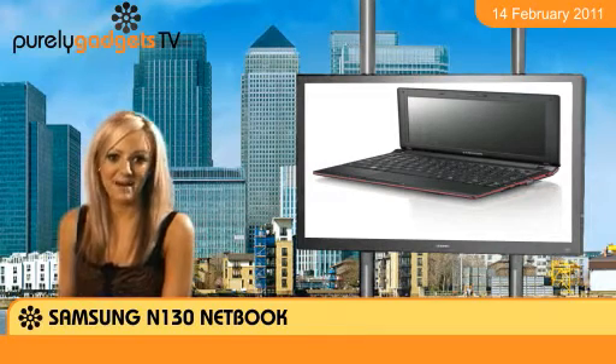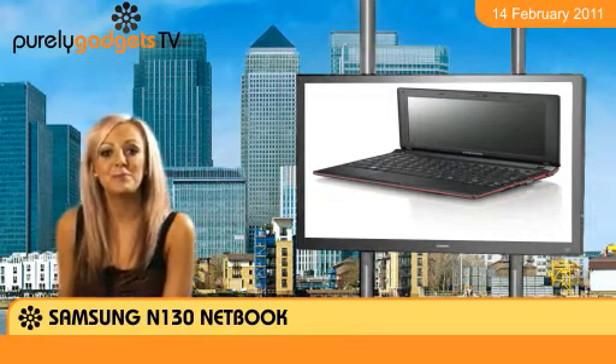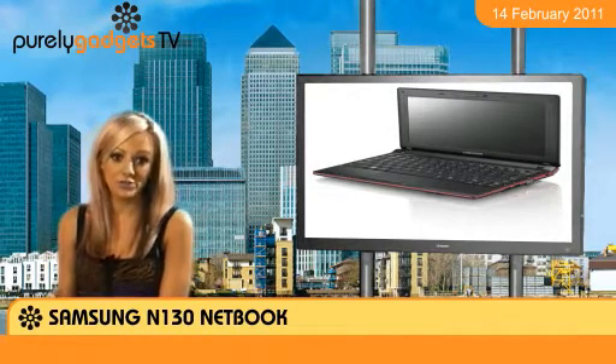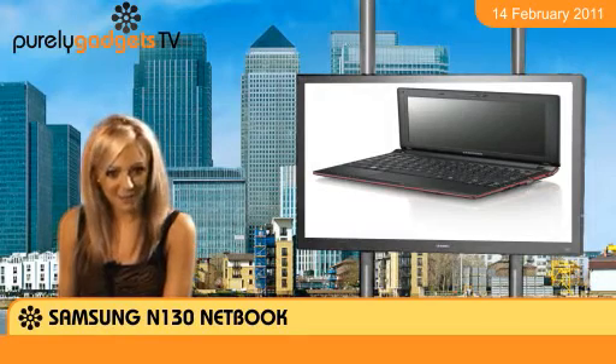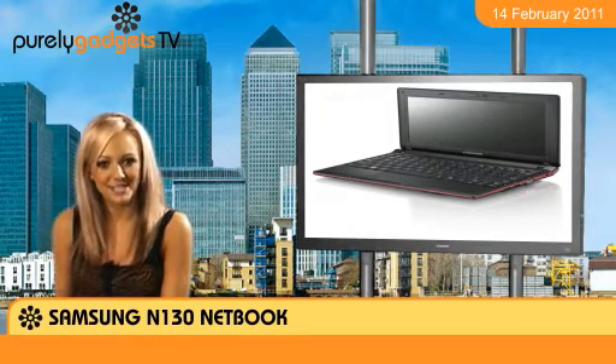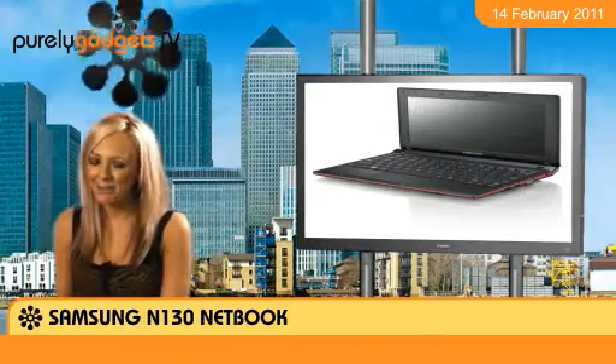Built-in Wi-Fi and webcam, an internal microphone, three USB ports and an SD SDHC MMC card reader all shape up to make this a very useful little machine. Have a peek at this and other great business-friendly laptops and smartphones from Samsung here at Purely Gadgets.